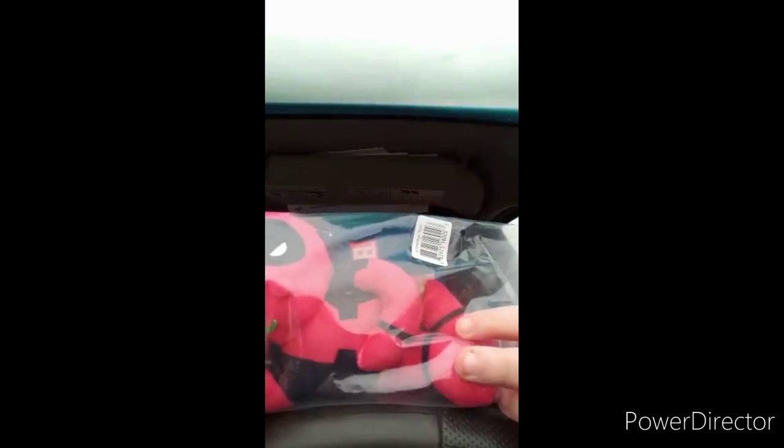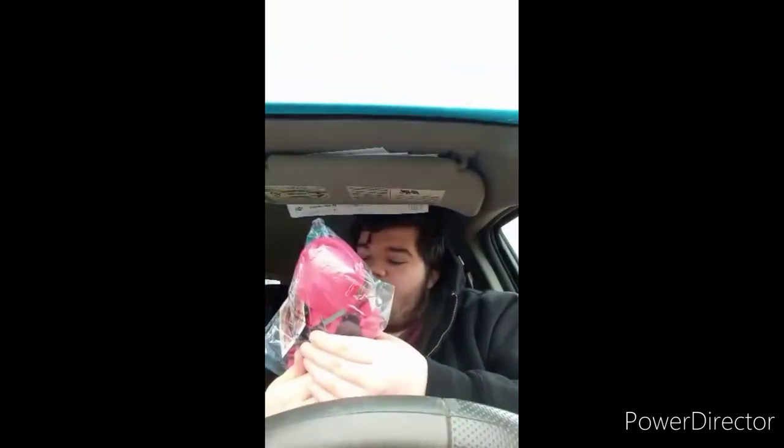I think it's the one I never got a chance to unbox yet. Look at that — he's doing the sexy pose, or the Breakfast Club pose. There it is — the Sexy Deadpool Phunny plush. Kid Robot spells 'funny' as P-H-U-N-N-Y. Here he is in the bag, let's get him out.